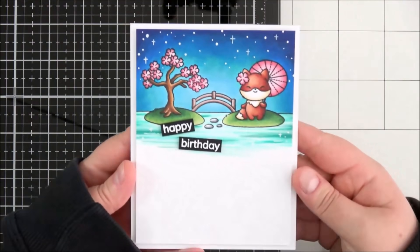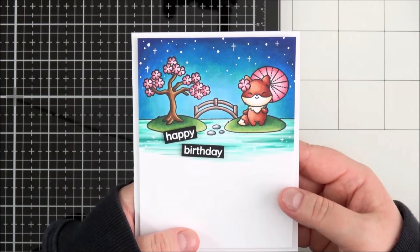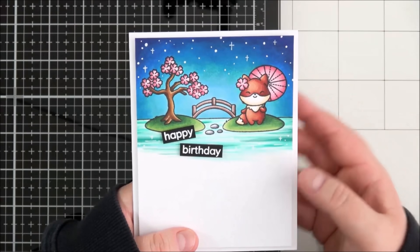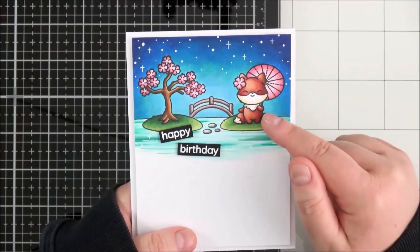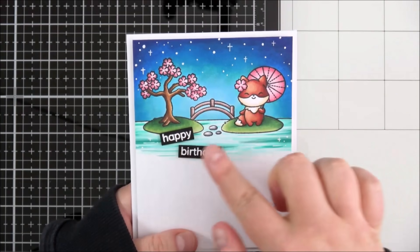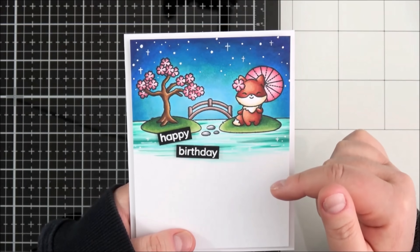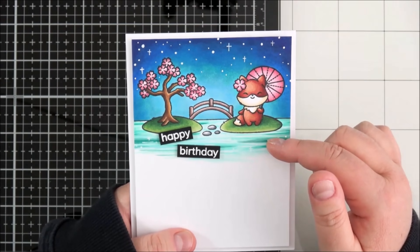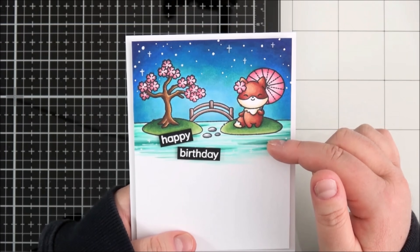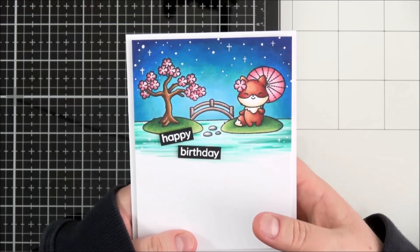So this is the card that I made using that set. I kept it fairly simple — I just did a very small amount of masking, so I stamped out the fox there with the parasol, masked her off and then stamped out the kind of landscape behind. I removed the mask so that it looks like the fox is standing on the island.